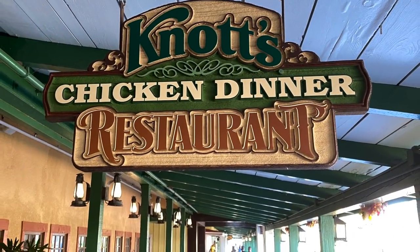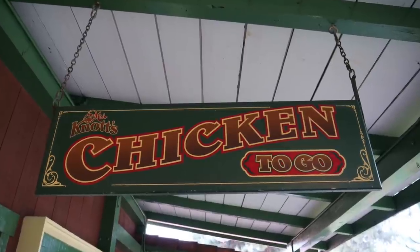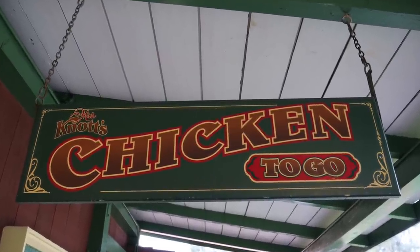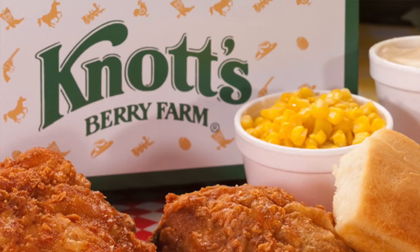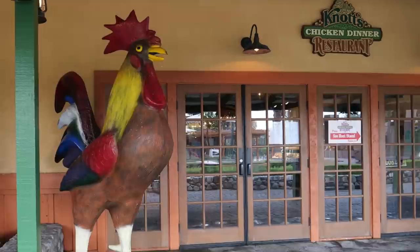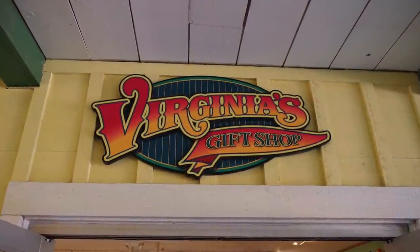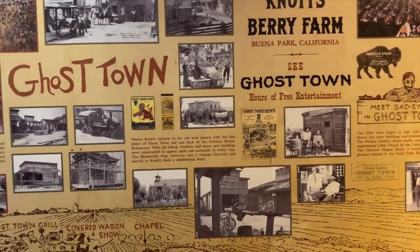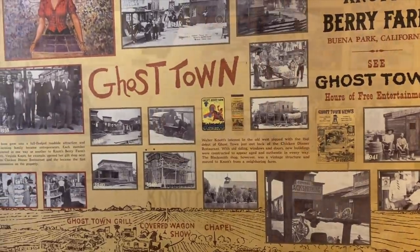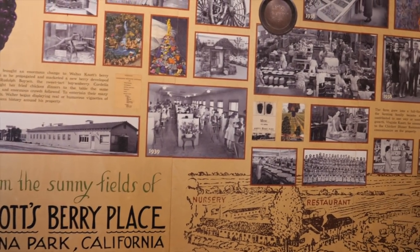Now we get to the meat of the matter — Cordelia Knott's famous fried chicken. There is a chicken-to-go walk-up counter and a sit-down restaurant currently with outdoor full-service seating, serving the family recipe with all the trimmings. The last shop around the corner was our favorite: Virginia's Gift Shop, with two huge walls full of history and priceless vintage photographs telling the story of Knott's. The first proprietor was the Knotts' daughter — Virginia.